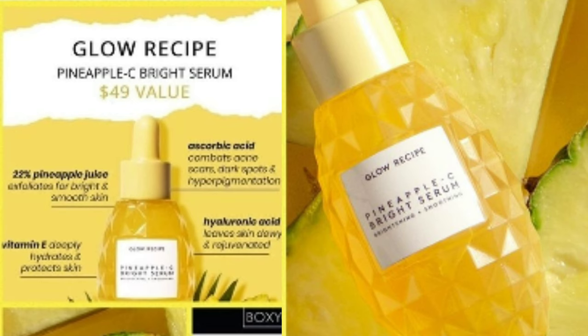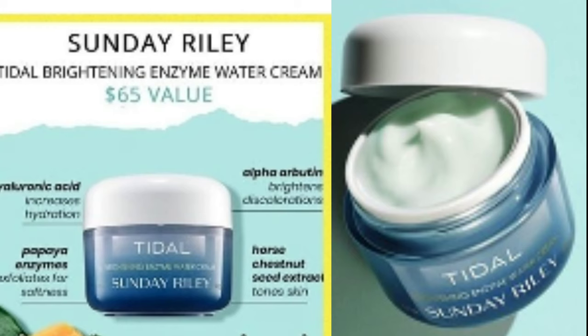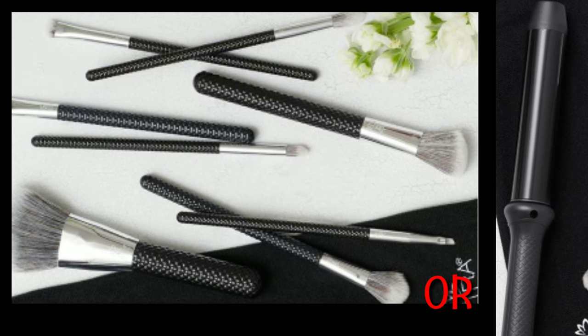The first variation is either the Glow Recipe Pineapple C Bright Serum or the Sunday Riley Tidal Brightening Enzyme Water Cream. For another variation, you either get the Moda brush set or the Sutra curling wand.